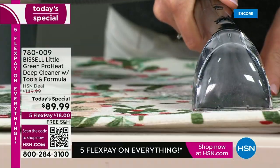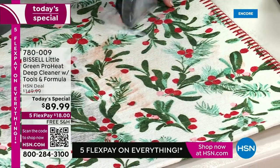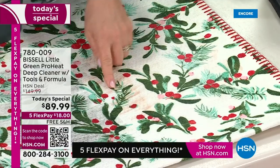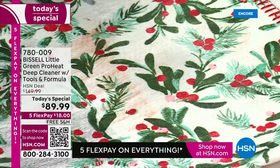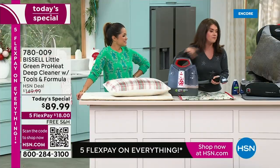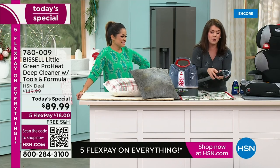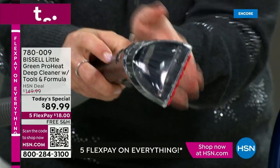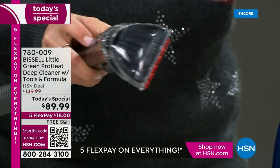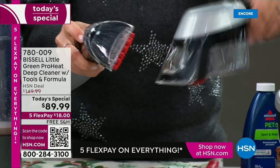Bissell is kind of the leader when it comes to deep cleaning. I don't want something that's even 17 or 20 pounds — this is nine pounds. Look at the difference, look at how bright and gorgeous that is. But here's our little secret — all of the tools are so easy to use. This is your tough stain tool. This is exclusive here with this configuration. I love that — this is called the stain trapper tool.